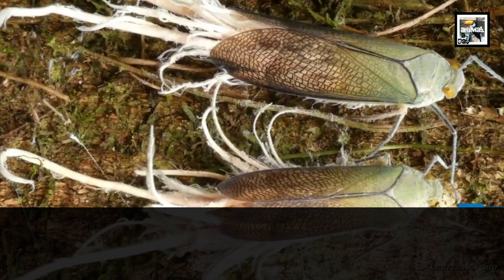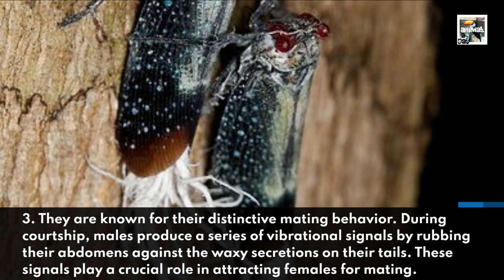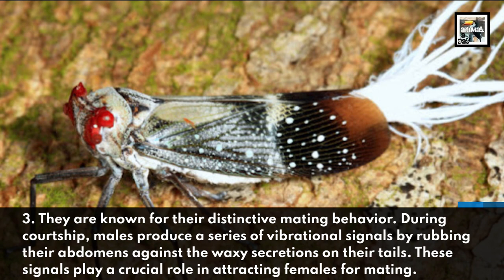They are known for their distinctive mating behavior. During courtship, males produce a series of vibrational signals by rubbing their abdomens against the waxy secretions on their tails. These signals play a crucial role in attracting females for mating.